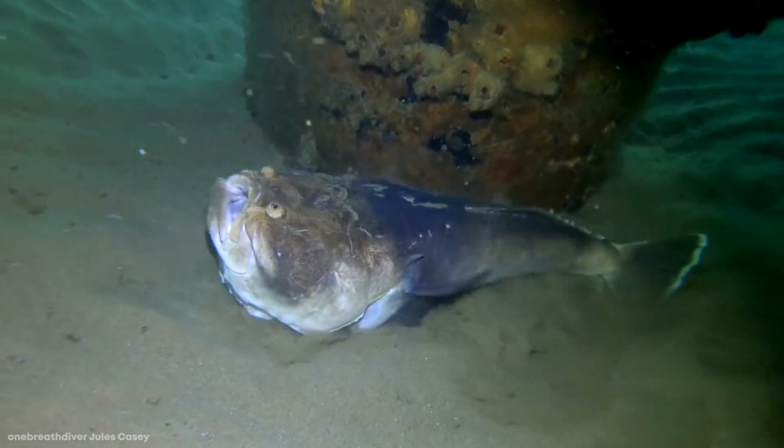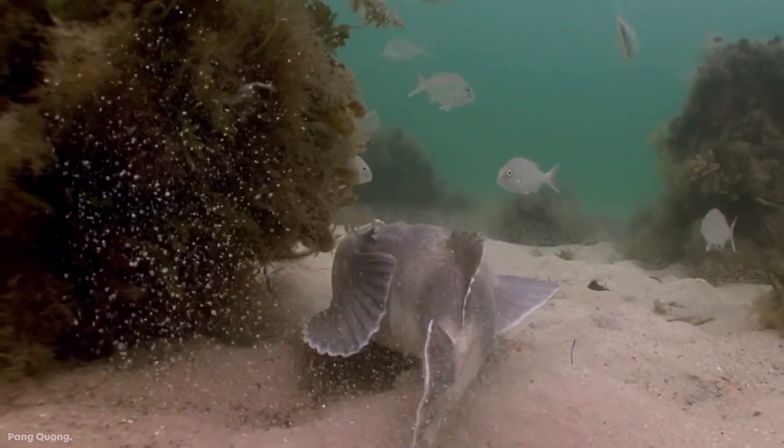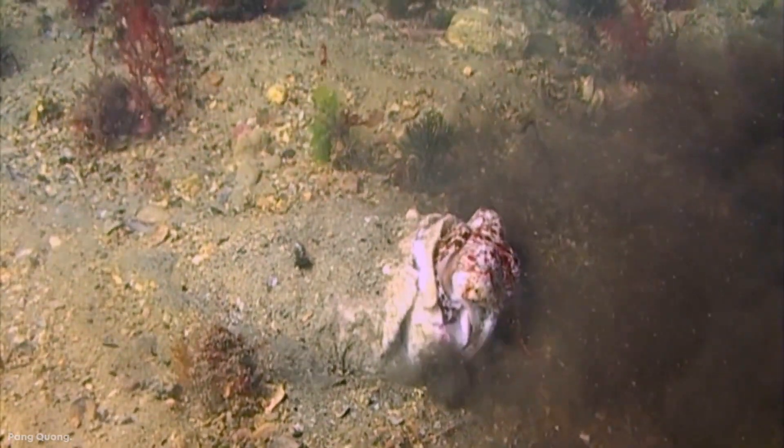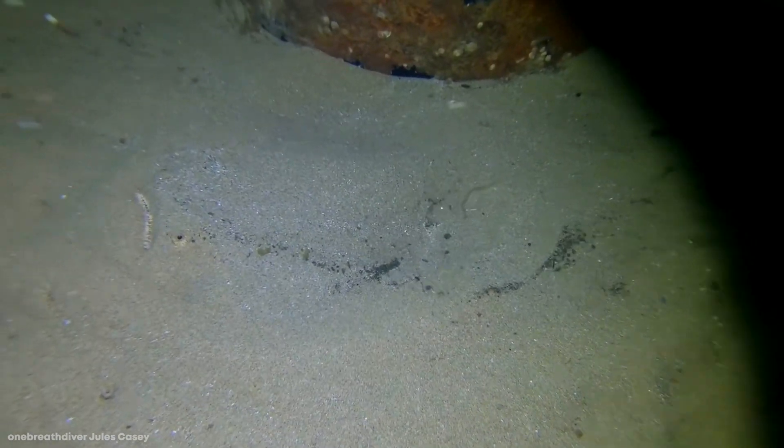This makes the stargazer fish what's known as an ambush predator. This mean-looking undersea creature also has venomous spines to help stun and catch its prey, and some species can even deliver electric shocks. Surprisingly, the stargazer fish is considered a delicacy in some countries and cultures.